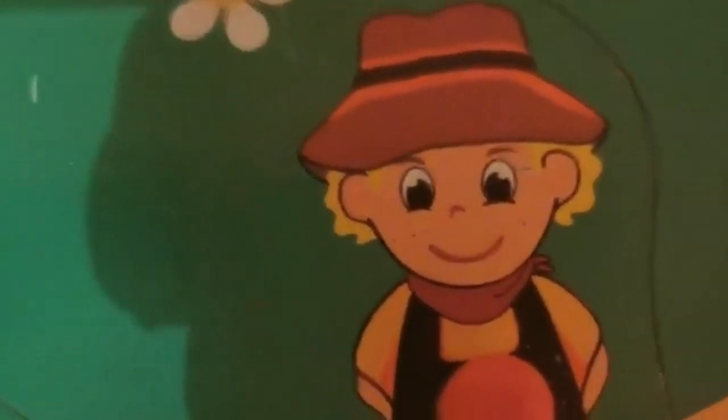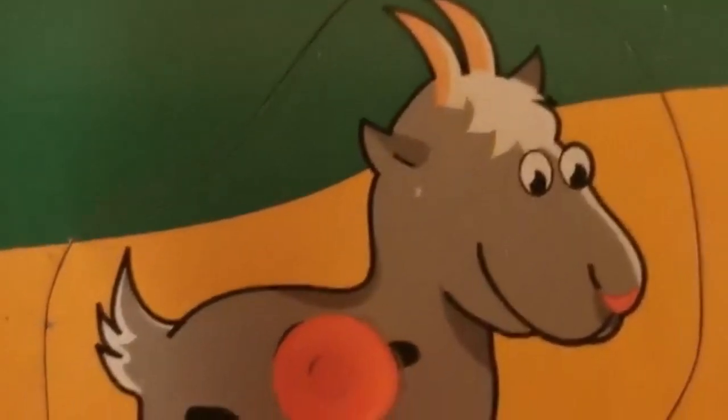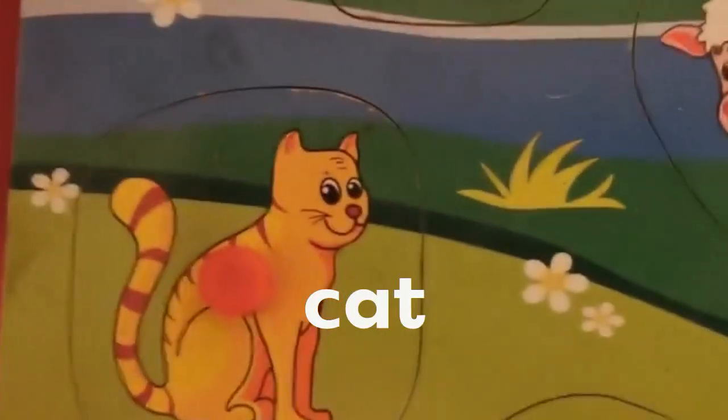Over here you have the goat, and there's the bucket or the pail of water. Here we have a little hedgehog and lots of little animals — ducks and frogs, and of course our little cat. Meow.